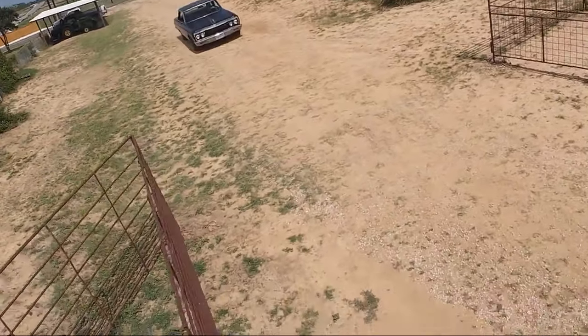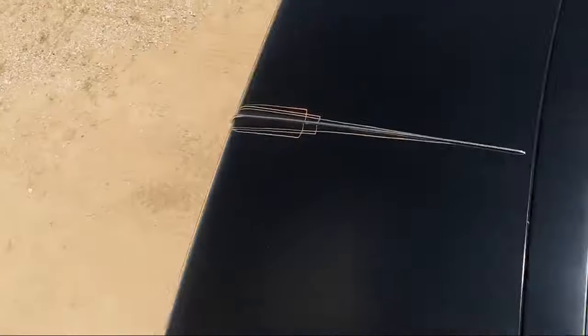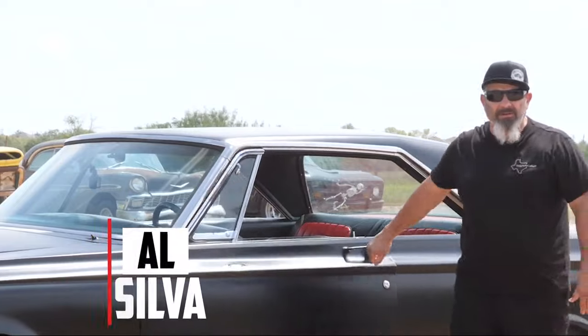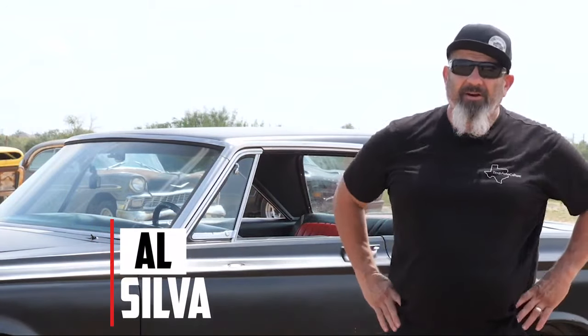I'm Alex Garcia from S.A. Rides. Hello, I'm Al Silva. This is my 64 Plymouth Belvedere, a.k.a. Scary.